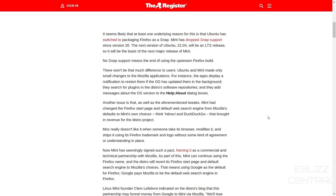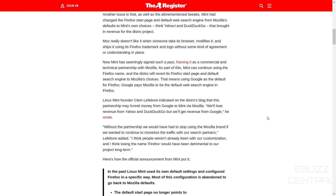Here's where it gets kind of sticky. Mozilla doesn't like it when someone takes its browser, modifies it, and ships it using the Firefox trademark and logo without some kind of agreement in place. Now it seems that agreement has been made. Linux Mint has signed a pact, framing it as a commercial and technical partnership with Mozilla. As part of this, Mint can continue using the Firefox name, and the distro will revert its Firefox start page and default search engine to Mozilla's choices — meaning Google as the default for Firefox.